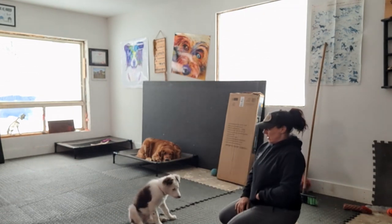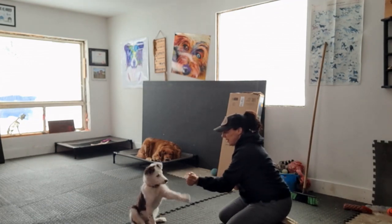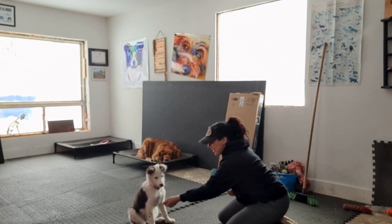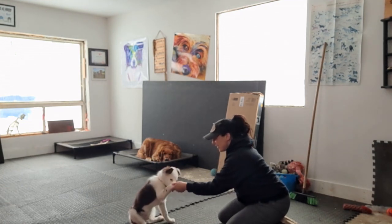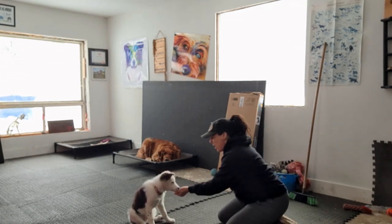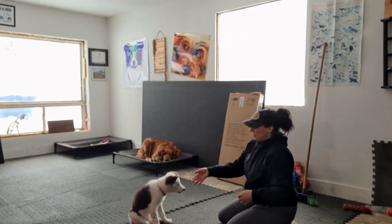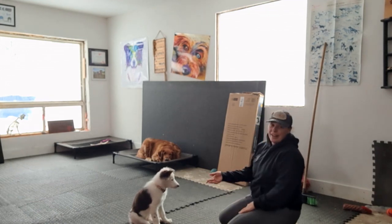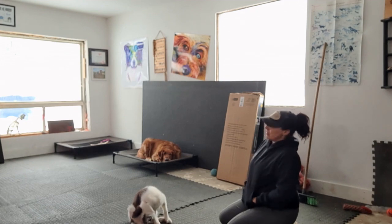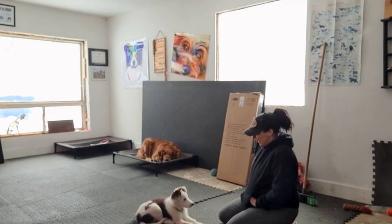We'll call the other one 'shake,' so I'm going to say 'shake' — yes, good girl! We only work on 'paw' and 'shake' separately. When she's doing it reliably, I'll go 'shake' — yes, good girl! You see how fast they catch on? If this paw's not working, try the other one — wow, look at that!